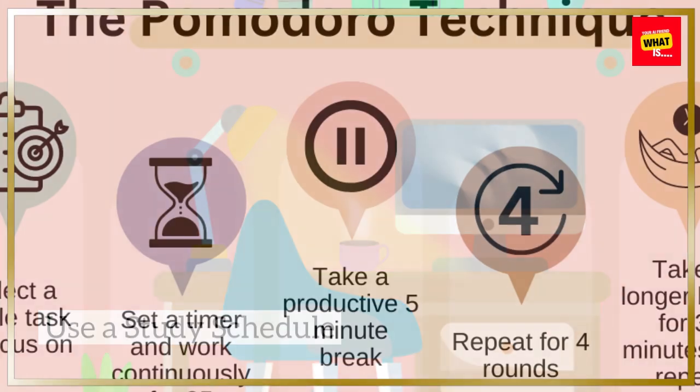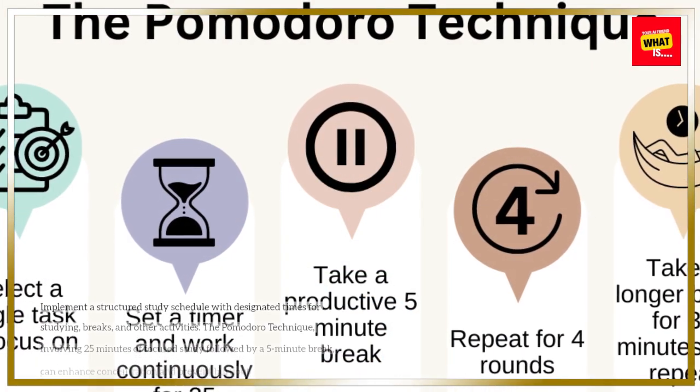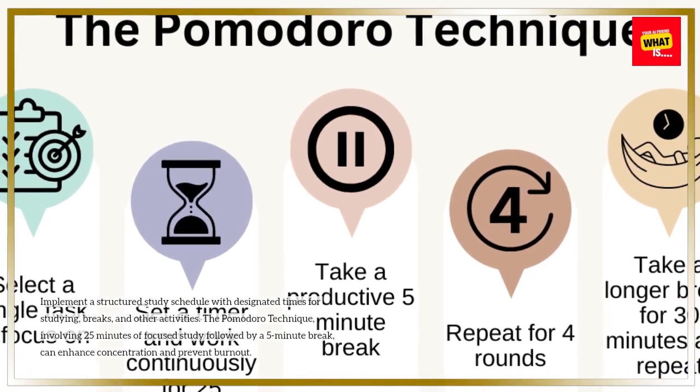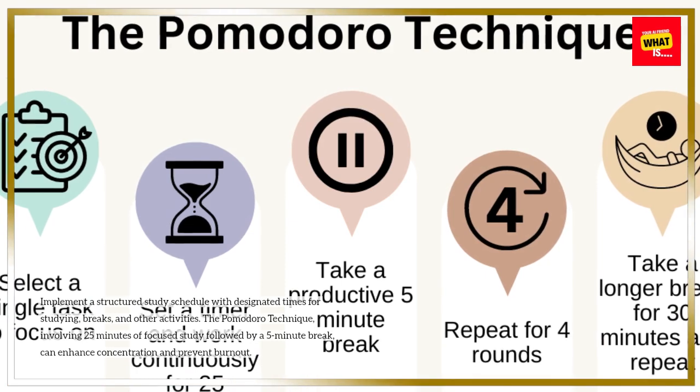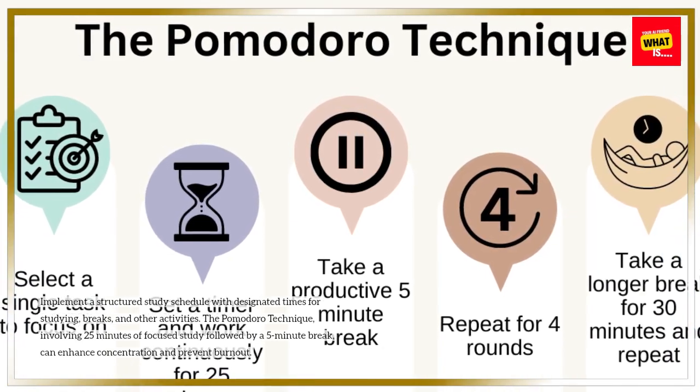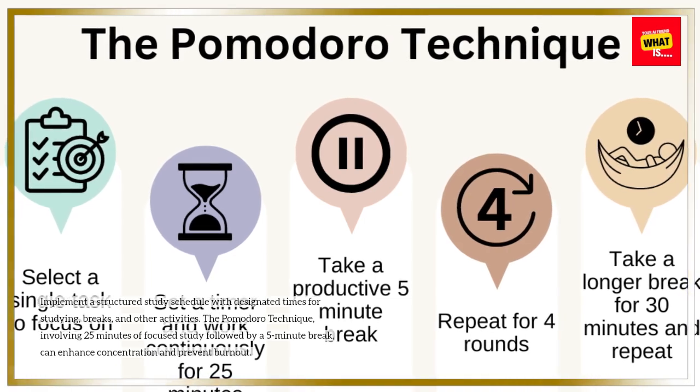Use a study schedule. Implement a structured study schedule with designated times for studying, breaks, and other activities. The Pomodoro technique, involving 25 minutes of focused study followed by a 5-minute break, can enhance concentration and prevent burnout.